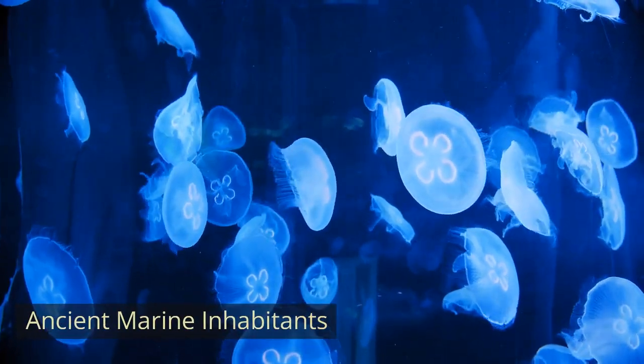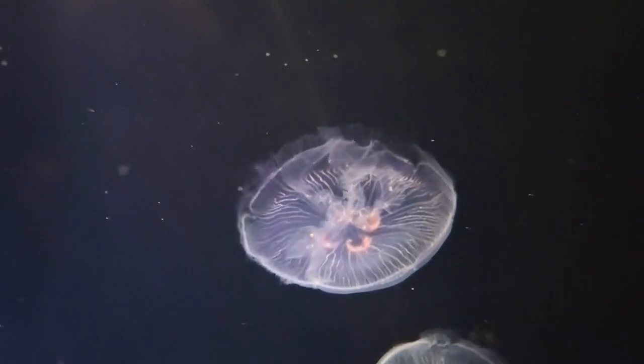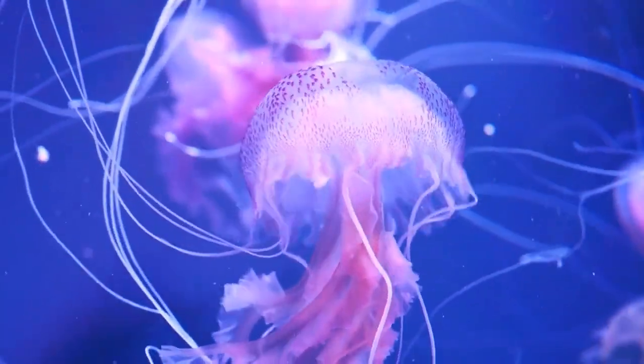Ancient Marine Inhabitants. Jellyfish, also known as jellies or medusas, are among the oldest and most primitive forms of life in the oceans. They have been around for millions of years, preceding even the dinosaurs.